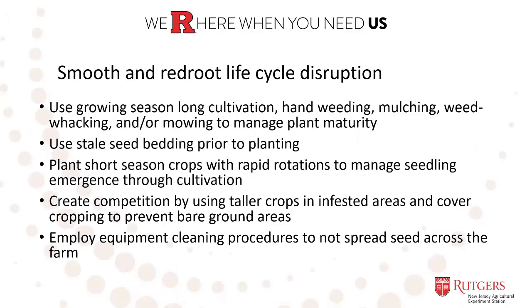To review: the earlier you start management of smooth and red root pigweeds on a farm, the smaller the population you'll have to deal with in the future. The methods you use may vary over time, but the key goal is preventing seeds from being produced and dispersed across the farm. Key management strategies include: growing season-long cultivation, hand weeding, mulching, weed whacking, and mowing to prevent plant maturity; stale seed bedding prior to planting crops; planting short season crops with rapid rotations; creating competition with taller crops in infested areas and cover cropping to prevent bare ground; and employing equipment cleaning procedures to not spread seed across the farm.